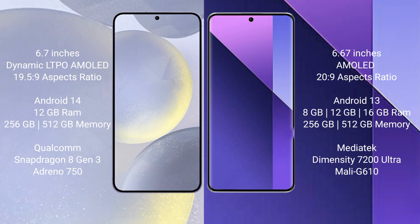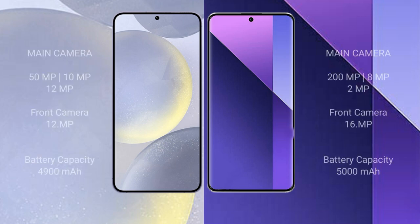Samsung Galaxy S24 Plus features a triple rear camera setup: 50MP + 10MP + 12MP, and a 12MP front camera. Redmi Note 13 Pro Plus features a triple rear camera setup: 200MP + 8MP + 2MP, and a 16MP front camera. Samsung Galaxy S24 Plus has a 4900mAh battery with 45-watt fast charging support, while Redmi Note 13 Pro Plus has a 5000mAh battery with 120-watt fast charging support.